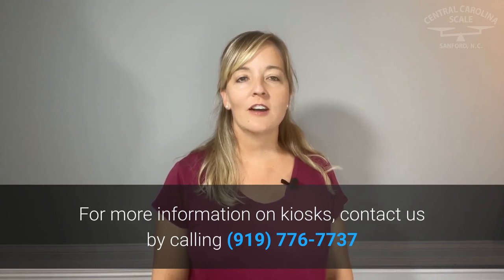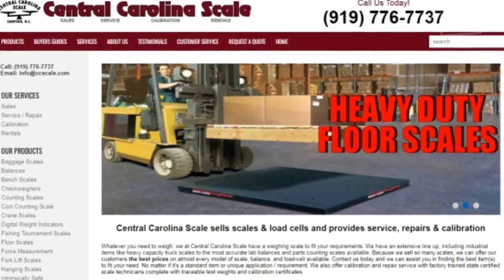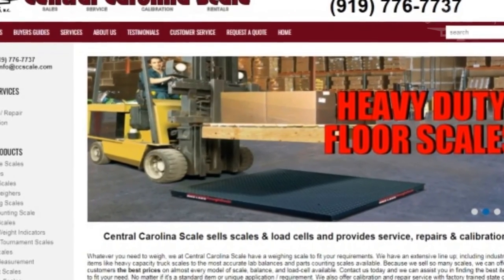For more information on kiosks, contact us by calling 919-776-7737, or visit centralcarolinascale.com and click the request a quote button.